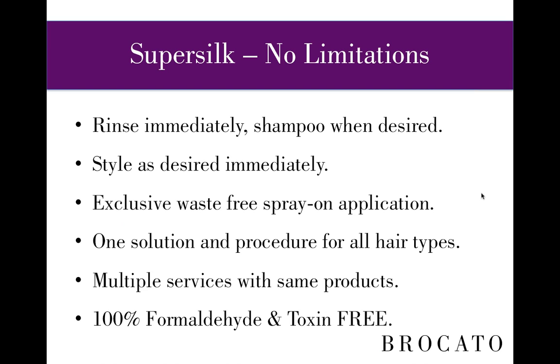SuperSilk has no limitations — you can rinse immediately, shampoo when you desire, style immediately, use pins, clips, or combs. SuperSilk features an exclusive waste-free spray-on application. The 3-ounce bottle is the applicator itself — no brushes, no bowls, no other tools, no pouring product and wasting it. There's one solution and procedure for all hair types and textures, with multiple services — express and full service — using the same four products. SuperSilk is 100% formaldehyde- and toxin-free. You don't smell or feel anything while doing SuperSilk in the salon.